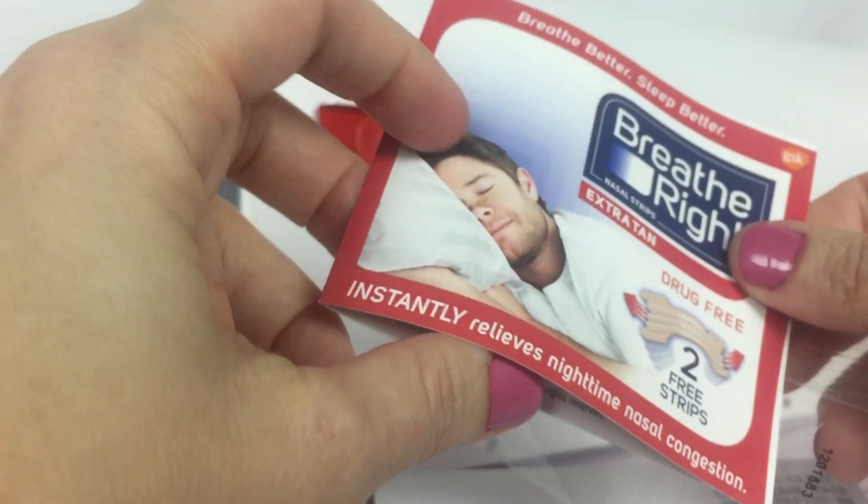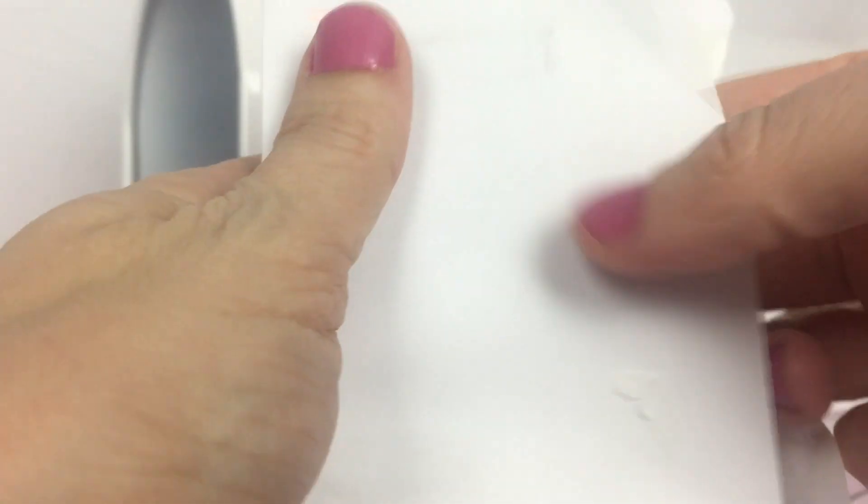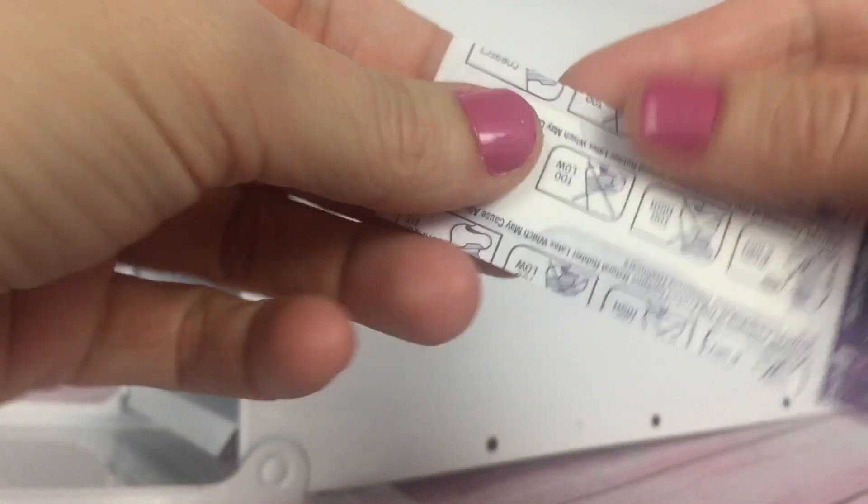All right, moving on — we also have a Breathe Right strip. There are two, or there were two in here. I've tried one. Here it is. It's a Breathe Right strip.